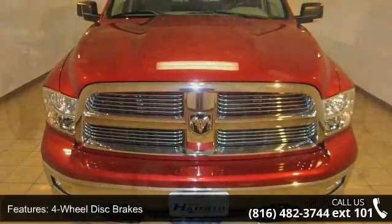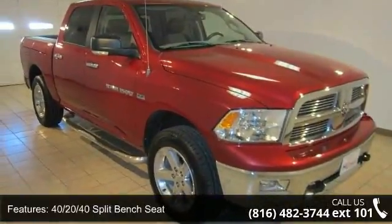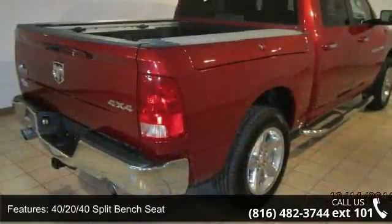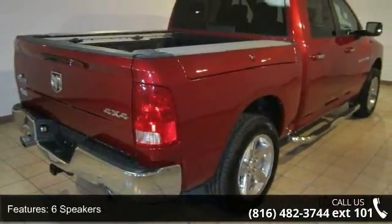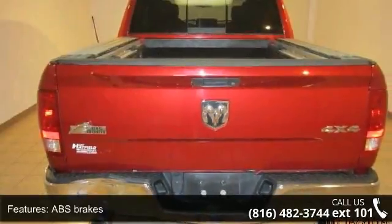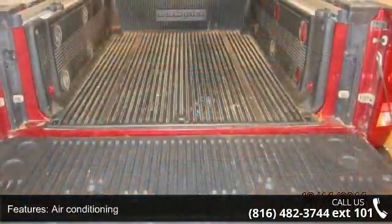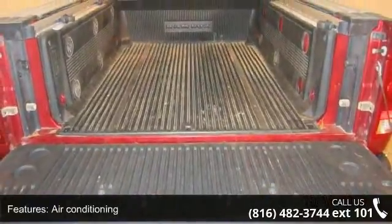Some of the top features included with this vehicle are 4-wheel disc brakes, 40/20/40 split bench seat, 6 speakers, ABS brakes, air conditioning, AM FM radio, Sirius, audio jack input for mobile devices, brake assist and center hub. This car won't be available much longer.